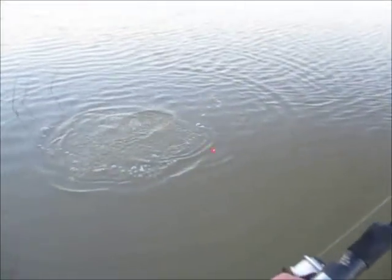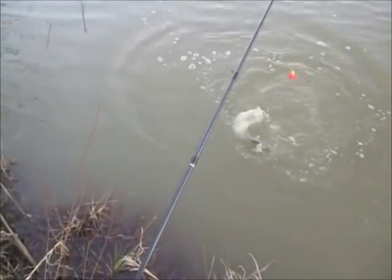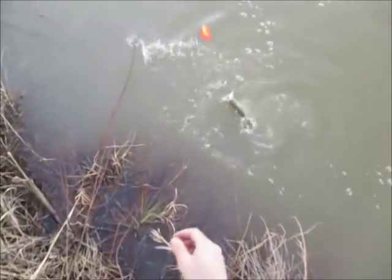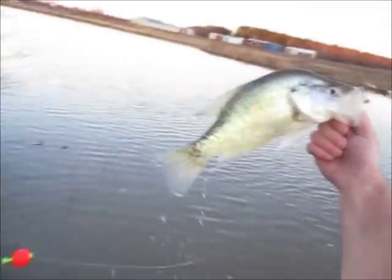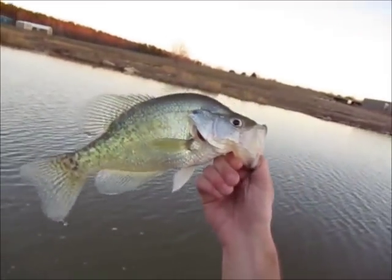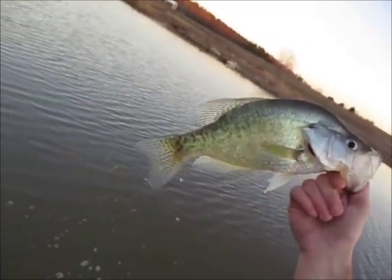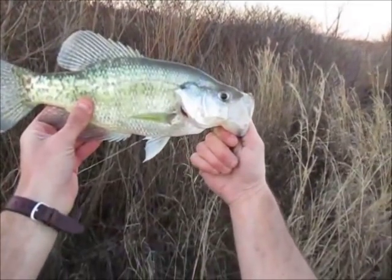Another one folks - another slab right before I was about to walk away! Something told me one more cast - this is another 13 or 14 incher. He's 13 inches, white crappie - yes sir! Right in the mouth, top of the mouth. My hands are freezing from touching the cold water. I got seven good slabs in the bucket - it's been a good day folks. That ends this session - I may come back tomorrow for some more and get some bigger ones.